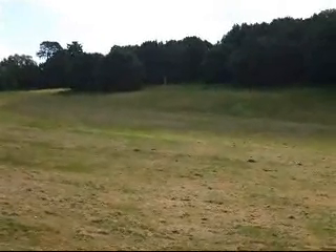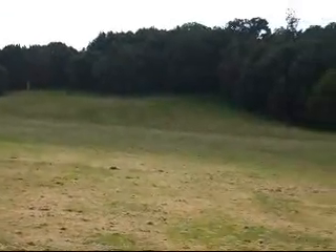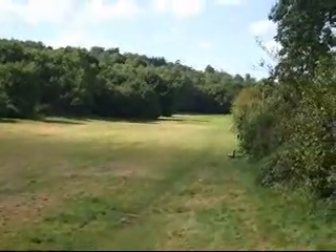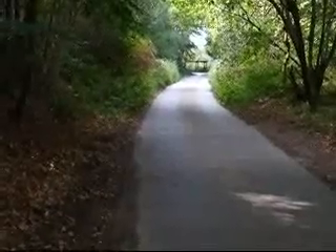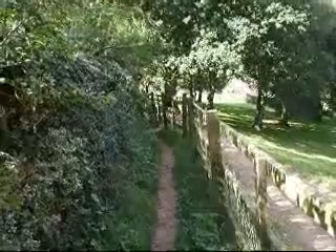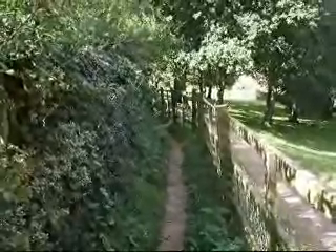The walk starts to the west of Dorking, at parkland known as the Naur. After the wooded section of the Naur, the walk goes along this tarmac road. After the tarmac lane, the walk goes along this enclosed path, down to another tarmac lane.